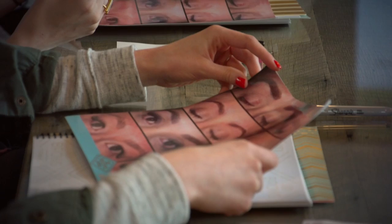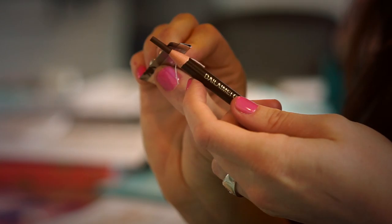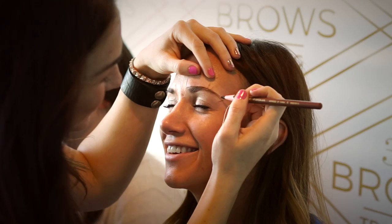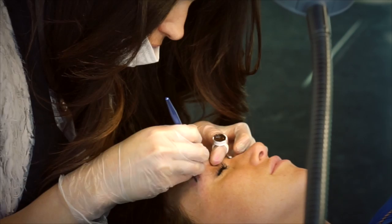Microblading is a fairly new technique in semi-permanent cosmetics to create a fuller brow for people who don't have brows or who have sparsity in their brows. It's more of a realistic and natural look that actually looks like real hair. Microblading gives us this natural, hair-stroke look that — whether we walk out the door, wake up in the morning, or get out of the swimming pool — looks like that's how we were born.